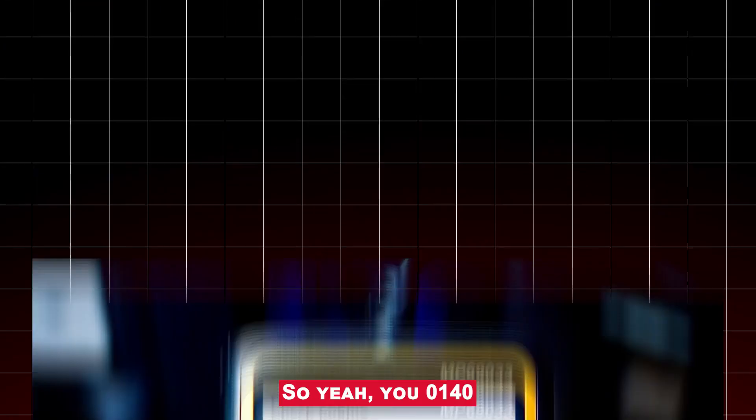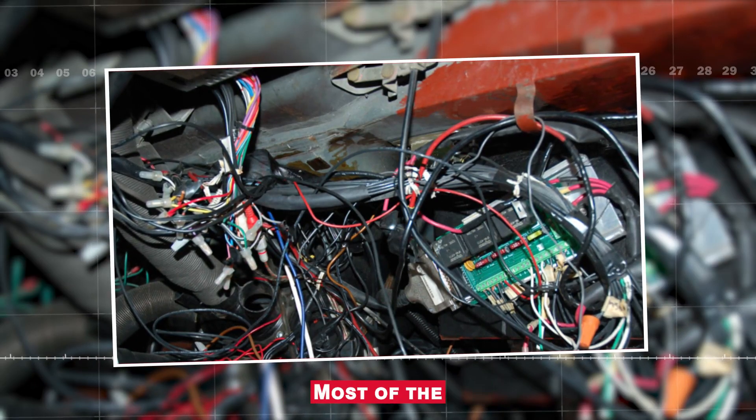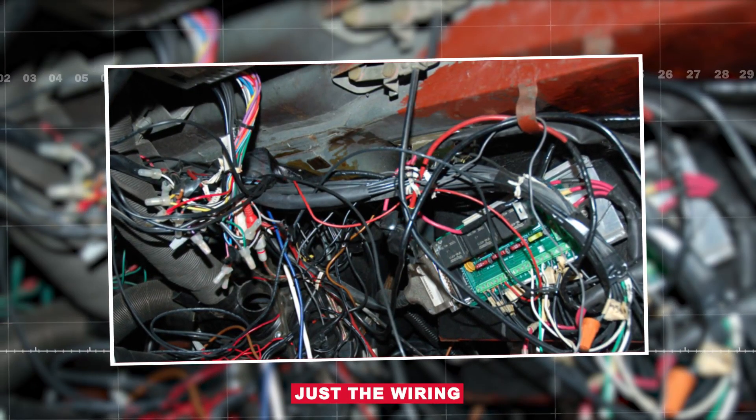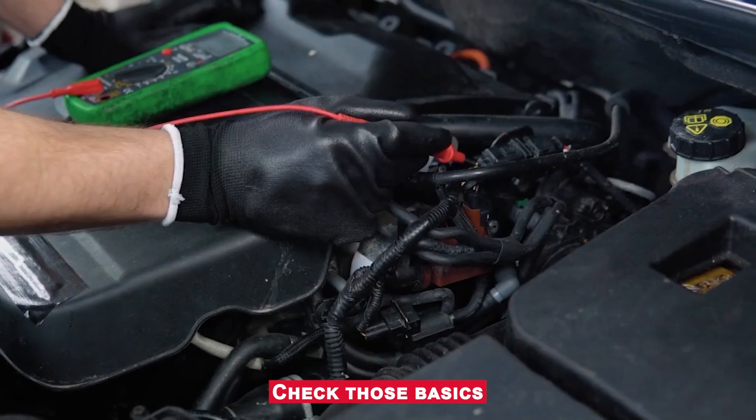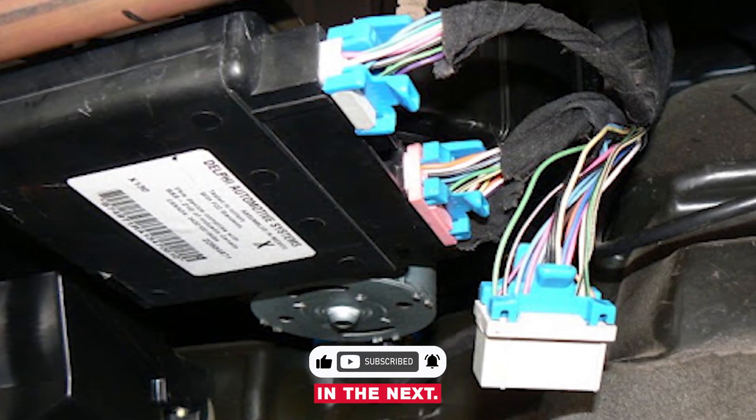So yeah, U0140 doesn't always mean your BCM is bad. Most of the time it's just a wiring or power issue. Check those basics before replacing expensive parts. That's it for this one — I'll catch you in the next.